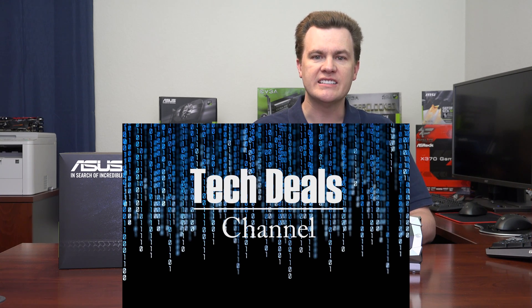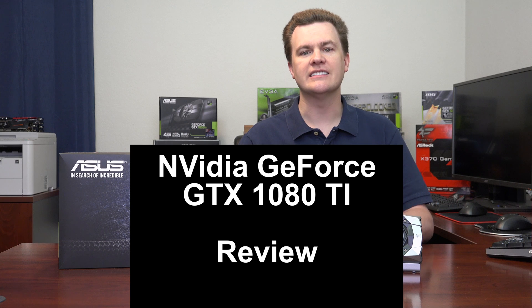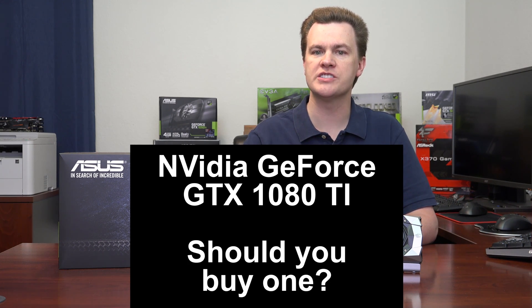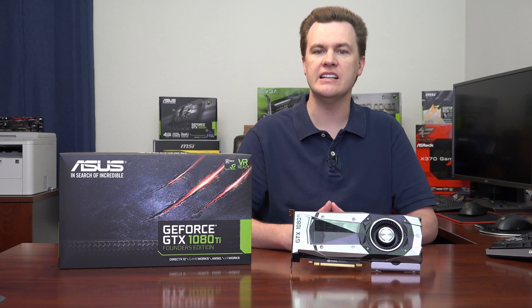Hello and welcome to Tech Deals. This video is about NVIDIA's GeForce GTX 1080 Ti, the top-end $700 graphics card. What is this, who should watch this video, and should you buy this card? I'm going to talk about all those things.